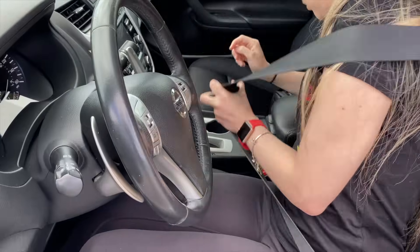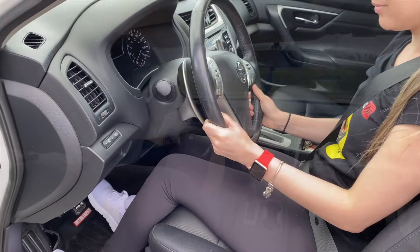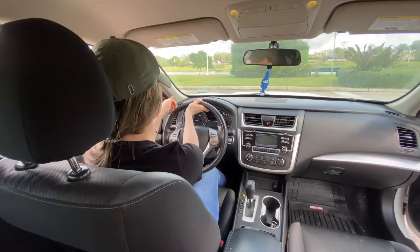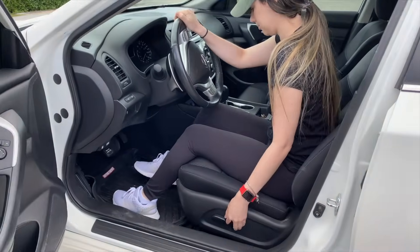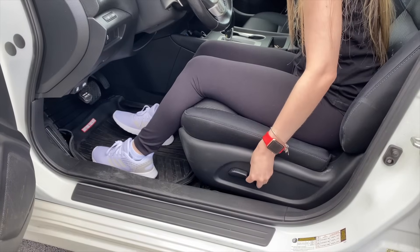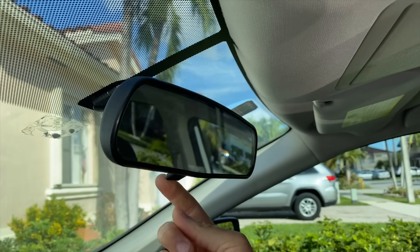My very first tip is to use a vehicle that you are familiar with — one that you have already practiced with and feel comfortable in. The seats should already be accommodated and your mirrors in the proper position, so you don't have to go through all of that again during the exam.